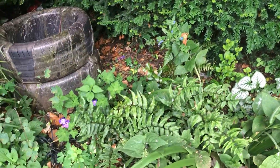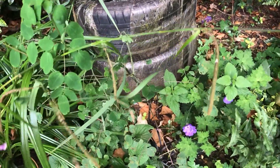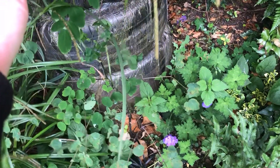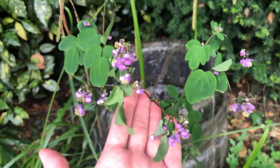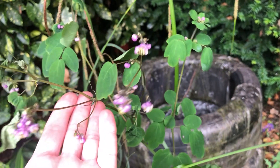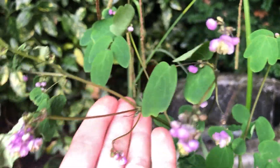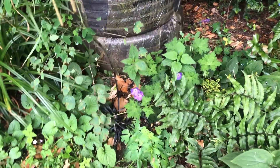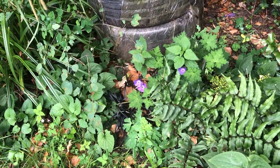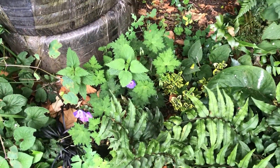This is the shady bed — finally I managed to get the thalictrum flowering. I love these little flowers, they're so so delicate. It's a beautiful plant; it can get really tall and it's very airy. The foliage is really nice — very green and lush.